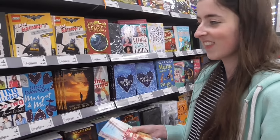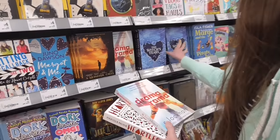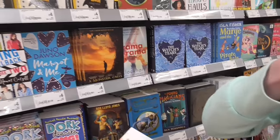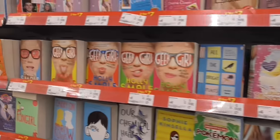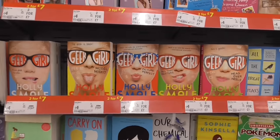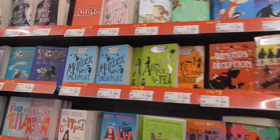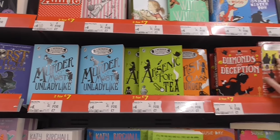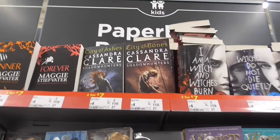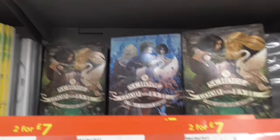We've stopped at an Asda. They have so much — Heartless, Tears, Amargo and Me. Look at all these Geek Girls, that's amazing. She's gonna be able to fit like a whole row soon. And then they have the Murder Most Unladylike books which I might have to treat myself to, because I really loved them. We've found the School for Good and Evil books which is always a good sign.